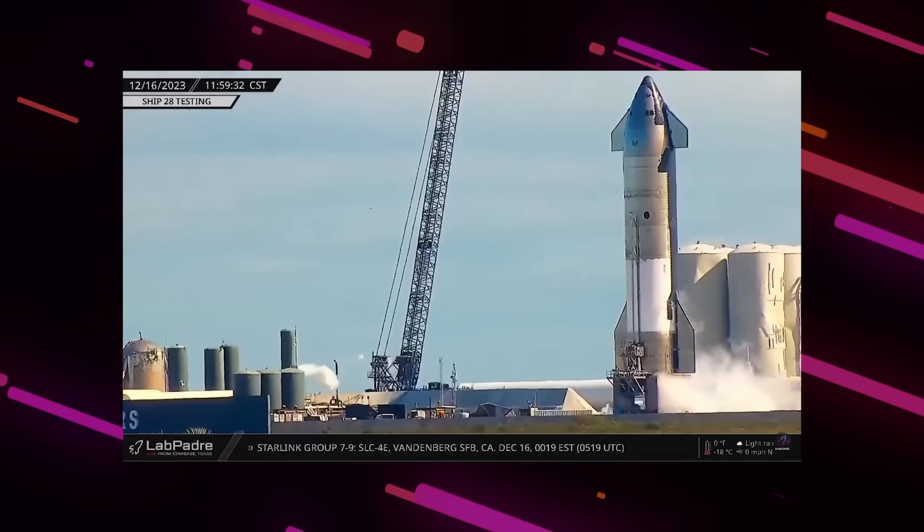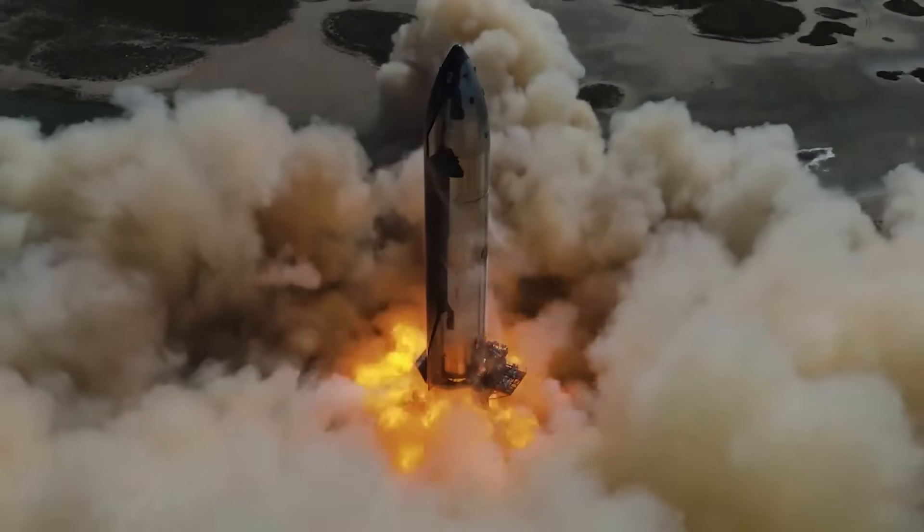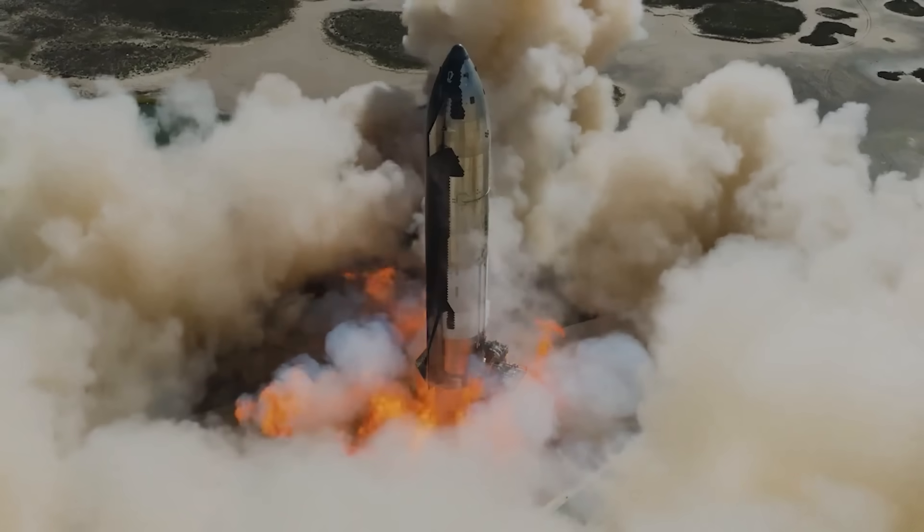Just two days ago, SpaceX did a static fire test for Ship 28. It was a six-engine static fire, which went pretty well.